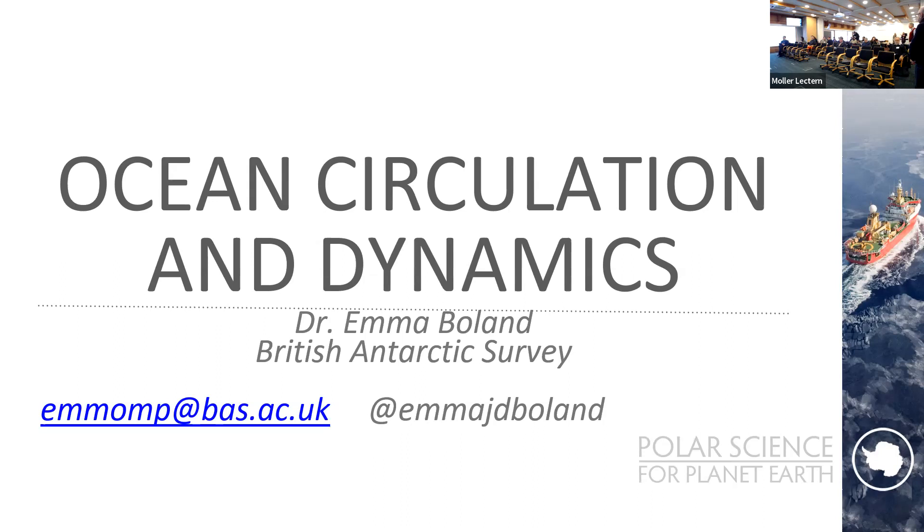Let's continue. A small announcement: unfortunately our last speaker Alexi cannot make it, either in person or online, so that talk has been cancelled. We will move the tea and coffee break to after the next talk.